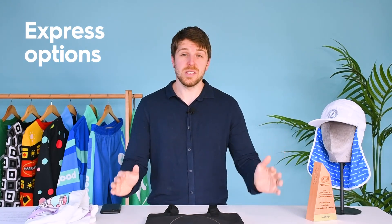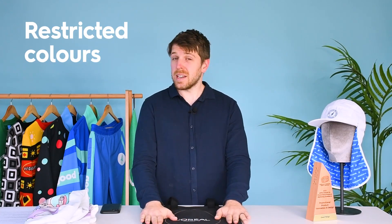You even have some Express options as well — 72-hour express options if you really need the merchandise. Things to note with locally stocked items: they are usually restricted in what colours you can have, as they have already been produced, and they have a restricted print area.